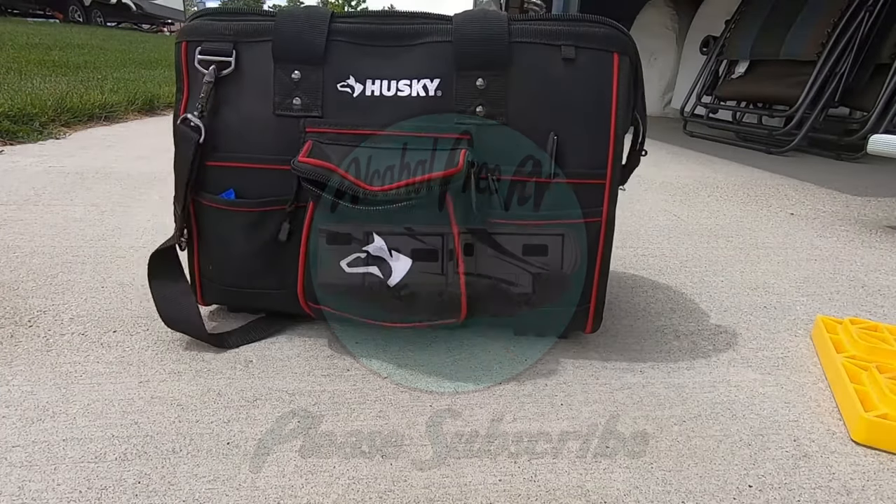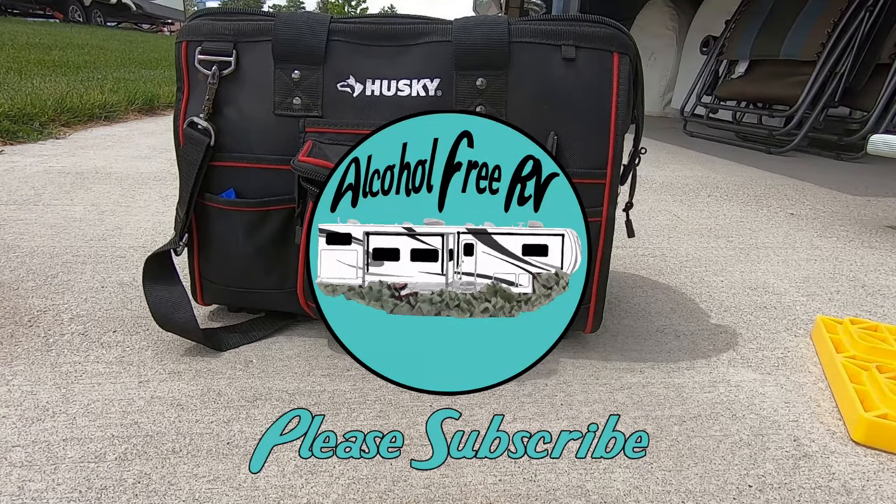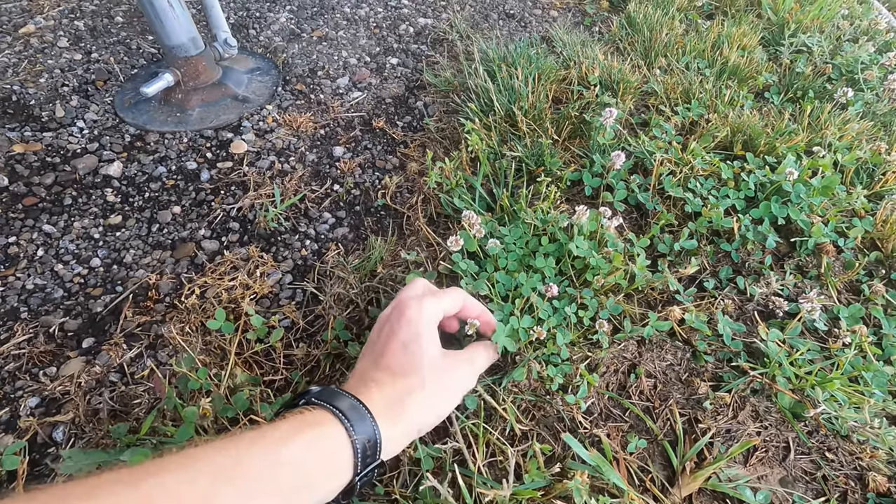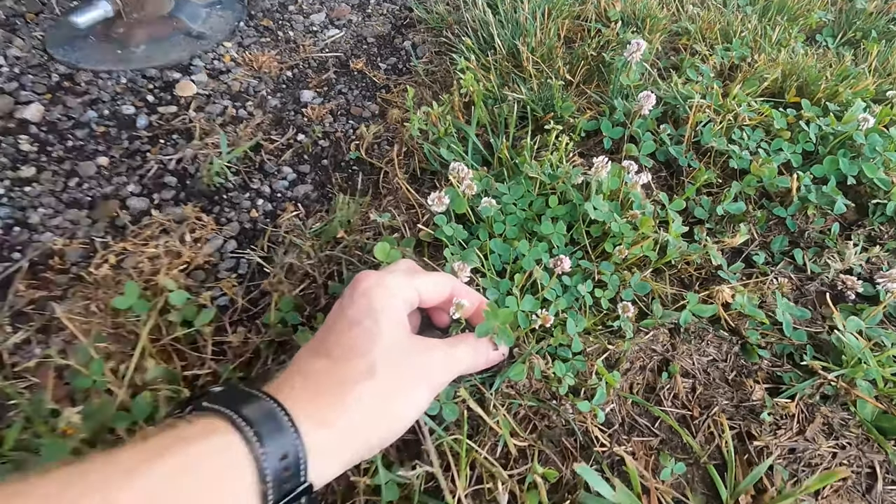Hey guys, welcome back to the Alcohol-Free RV. My name is Todd and today we are stuck in Elkhart, Indiana because of a mechanical failure with our RV. We're gonna get into the details of what happened and how we're gonna go about getting it repaired. I just happened to look down as I was getting up and check this out — a four-leaf clover. Apparently that was our lucky day.